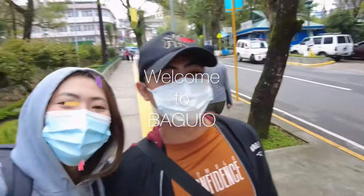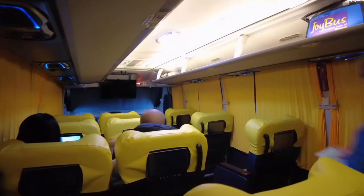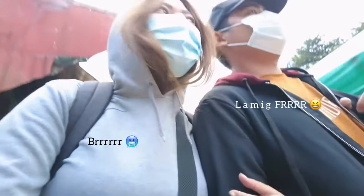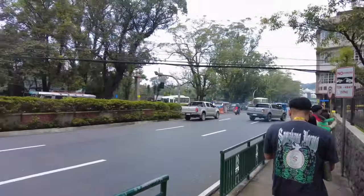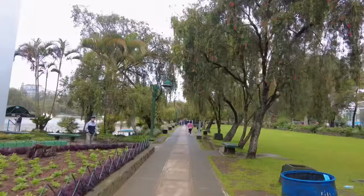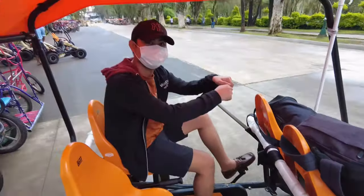Welcome to Baguio! And our first stop is Burnham Park. It's so nostalgic! We're here in Baguio — it's cold, of course!